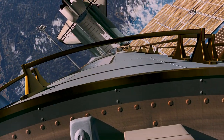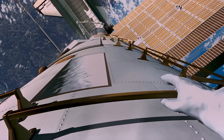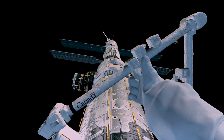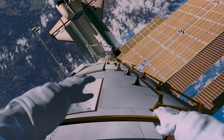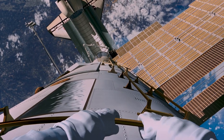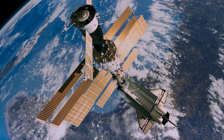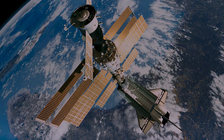What a beautiful view out the port side there. And spectacular. Thank you.